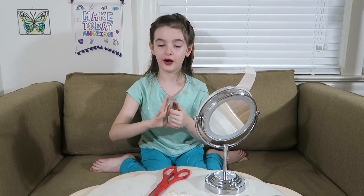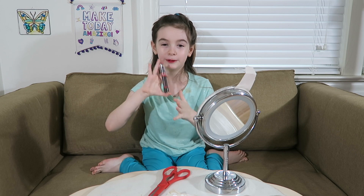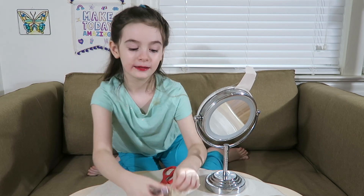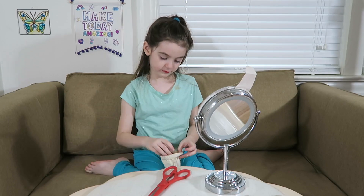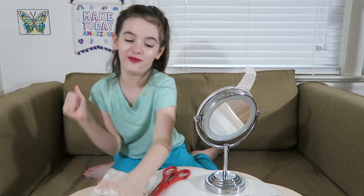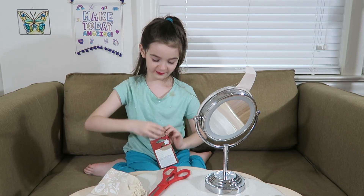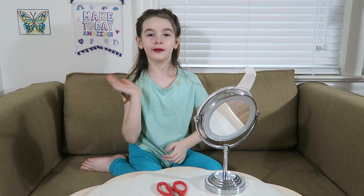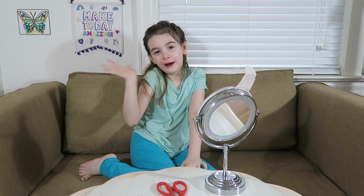This one is my favorite. In my next video I'm going to wear this lipstick. Okay, let me put it away. See you on my next video. Bye!